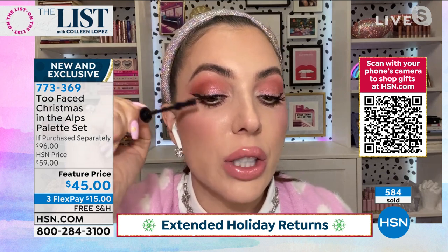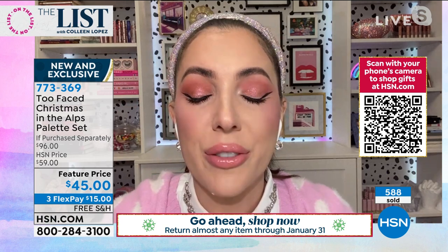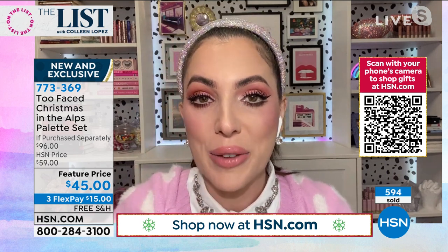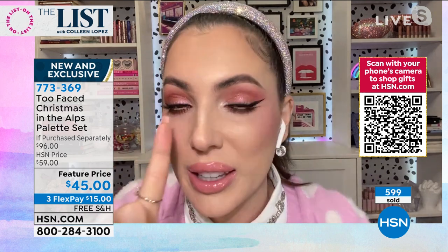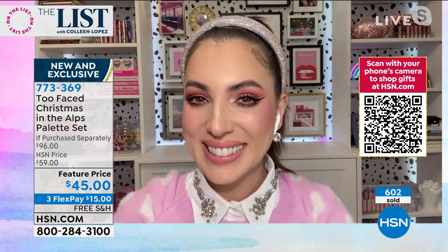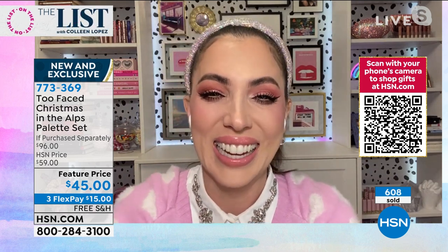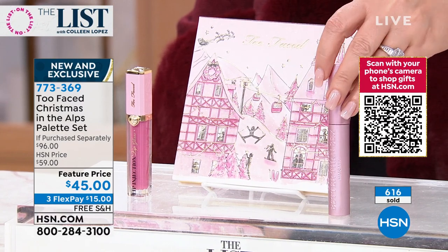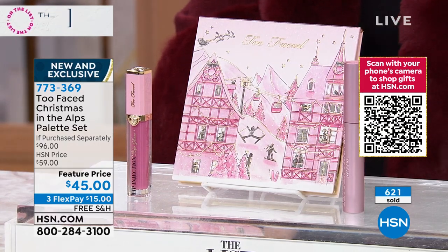I have very straight lashes and this is the only mascara that holds my curl all day. People ask me all the time if I'm wearing false lashes — they never feel crunchy or brittle. The length you can get is amazing. That is one of the most iconic mascaras sold worldwide. Over 600 gone — we have a few left. This would be a fabulous gift for anybody, any girl of any age.